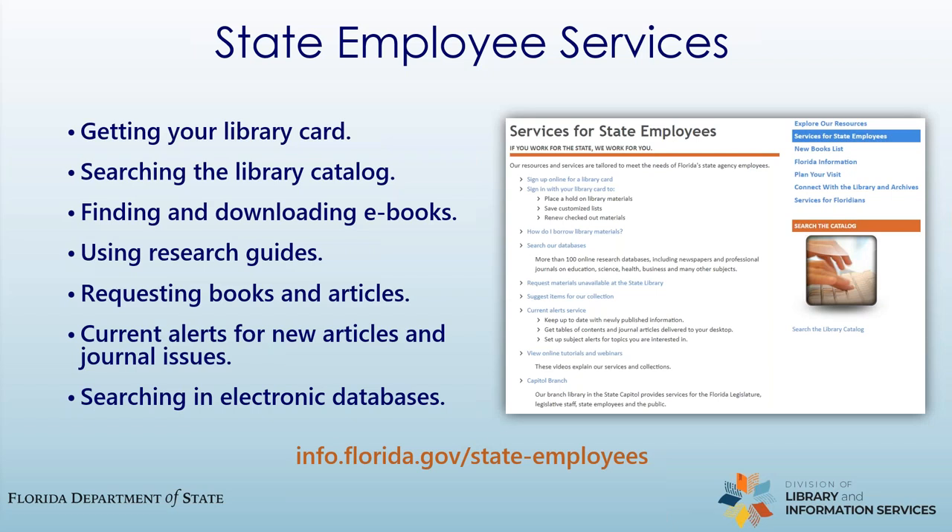Now let's go over what we can do for you. These are our services for state agency employees and how to access them. We can assist you with all of your research — whether you need help getting started or are looking for something specific, our library staff are available to provide you with that help. This can include putting together a list of sources, locating articles in one of our research databases, locating a statute, etc. Just call or email us and we will provide whatever research help you need. We'll provide contact info for us later in the presentation.